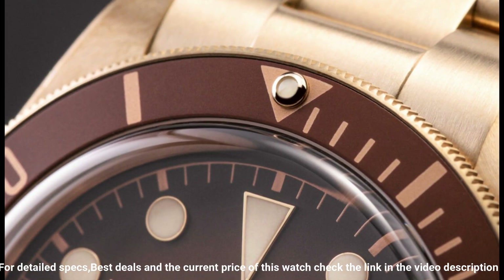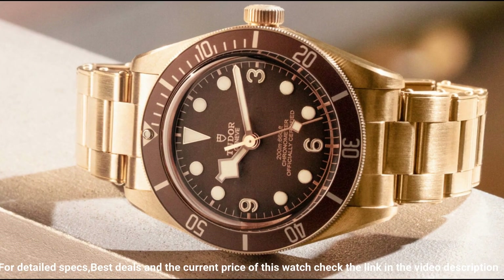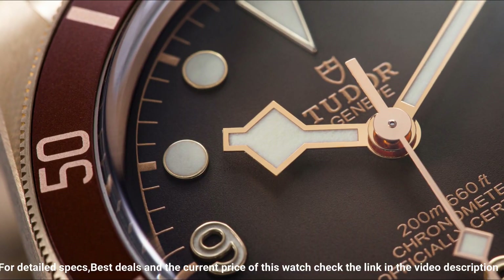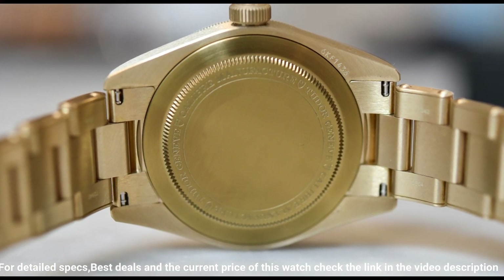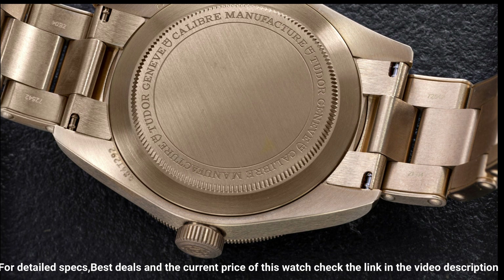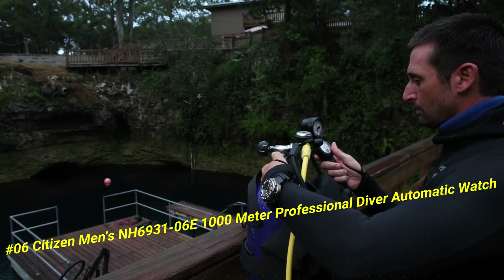Automatic movement. 200 meters / 660 feet water resistance. Unidirectional rotating coin-edge bezel. Scratch-resistant sapphire crystal. Solid case back. Tang clasp. Screw-down crown. Case size: 39mm x 11.9mm. Band: 20mm. Love this mechanical hand-wound piece.